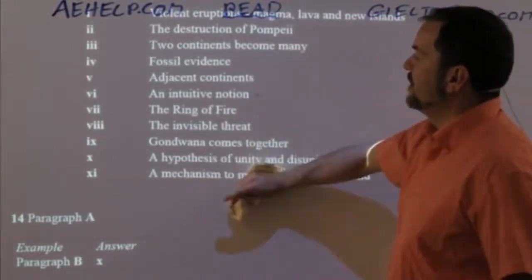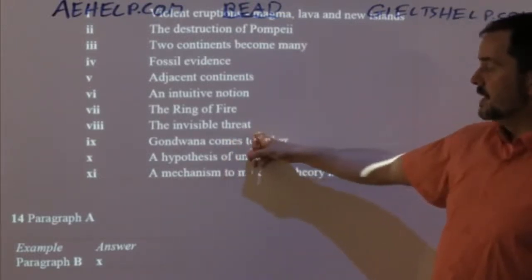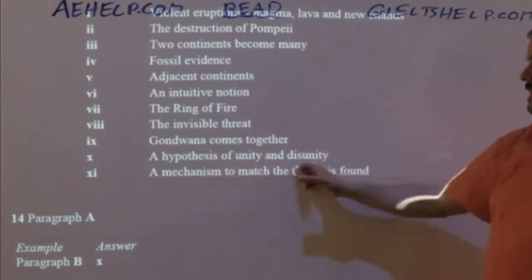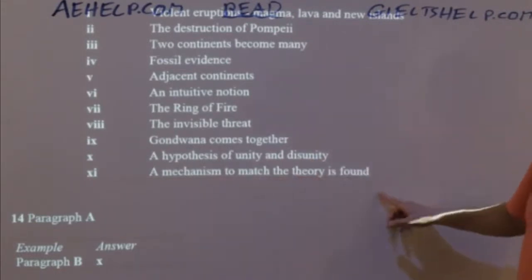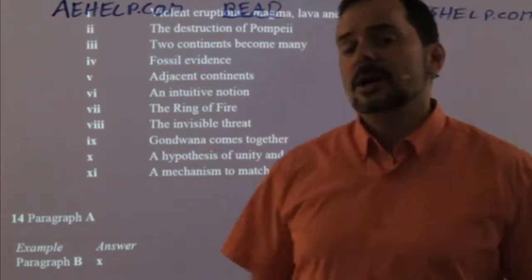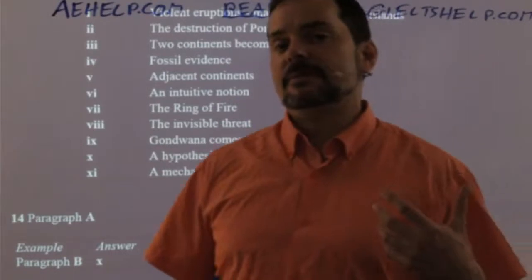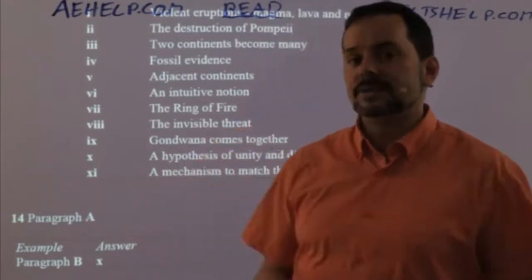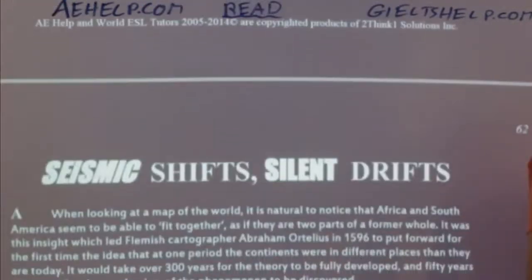So you go through it like that: 'the ring of fire' — a geographic area with lots of volcanoes. 'The invisible threat' — an unseen danger. 'Gondwana comes together.' A hypothesis of unity and disunity. An intuitive notion of oneness or many pieces. A mechanism to match the theory is found. Now we have a lot more ideas about what the passage might be about — geography, continents, movement of continents, creation of continents with lava and magma.